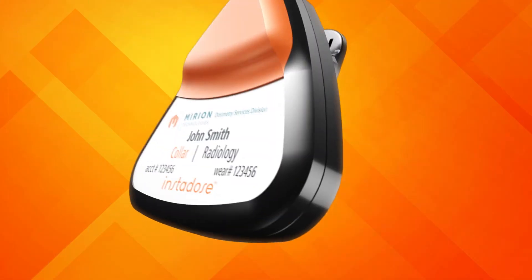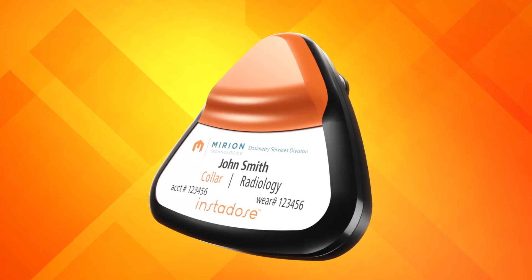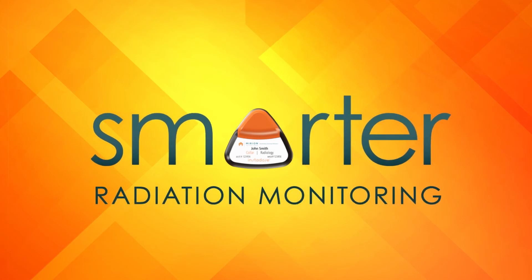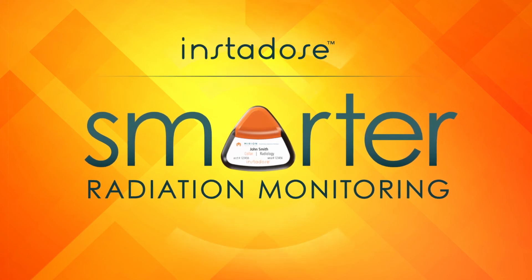Welcome to the revolutionary world of InstaDose, where cutting-edge technology empowers simple and effective digital dosimetry management. Move up to smarter dosimetry collection, management, and compliance, and enjoy a new world of freedom, convenience, and productivity with InstaDose.